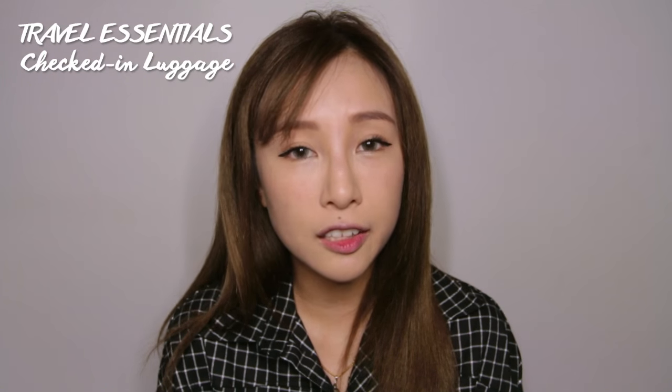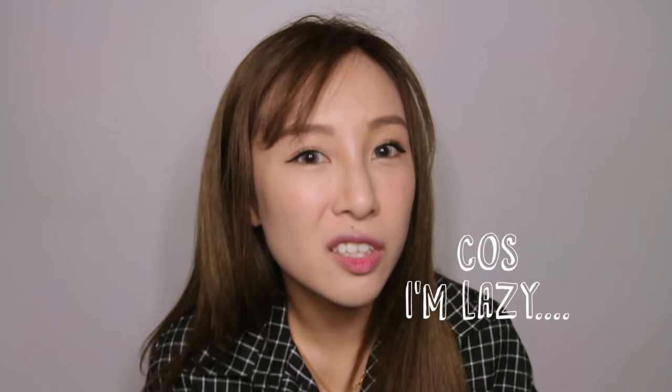You'll notice I didn't mention any eye makeup — that's because I'm getting eyelash extensions done before I fly, so there's no need to bring any. So there you have it — my very first travel essentials video! I hope you enjoyed it. If you did, please give me a thumbs up and subscribe to my channel for more videos. I'll see you again soon — bye!